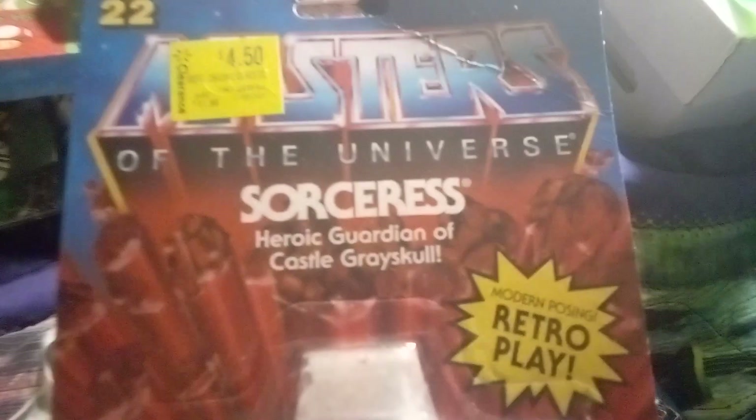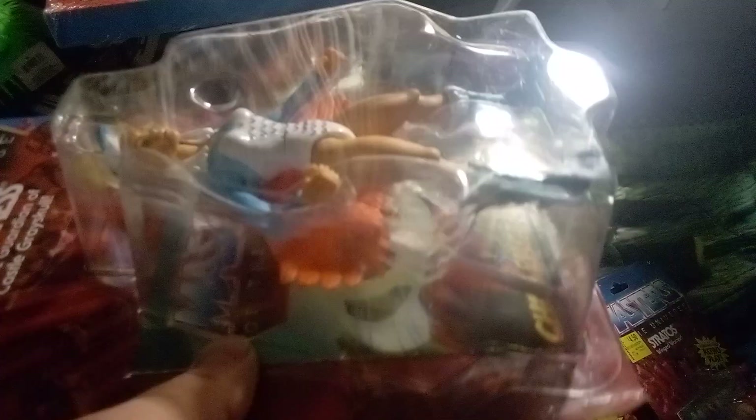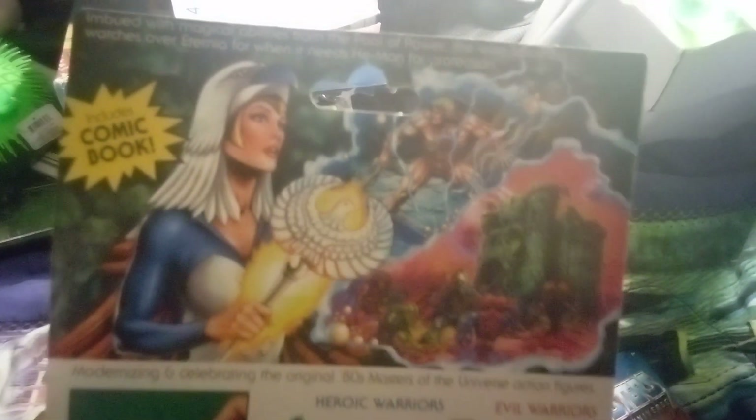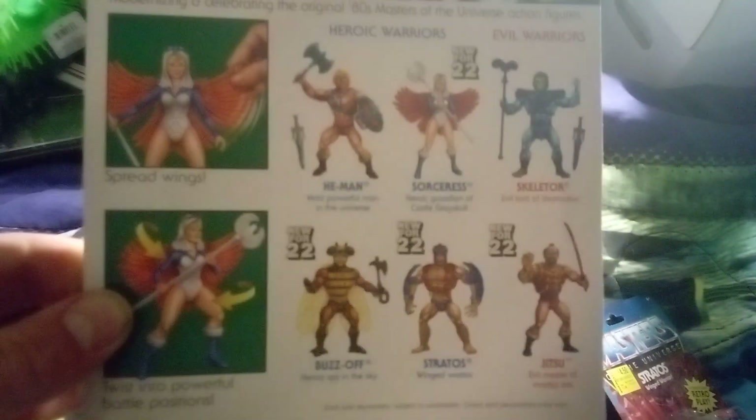Then we got the Sorceress — not to be confused with Doctor Strange, the Sorcerer Supreme, even though there have been female Sorcerer Supremes, I believe. Check out that awesome art; they all include a comic book, which is pretty cool.